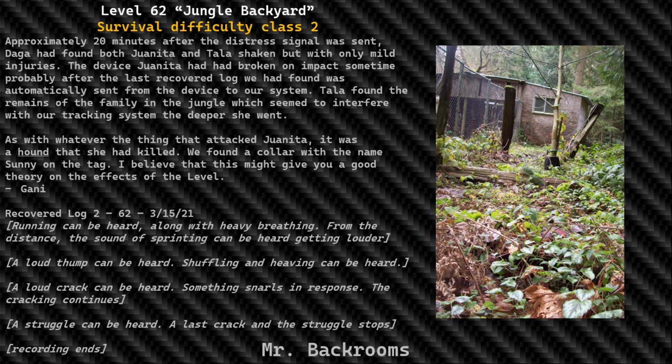Recovered Log 2-62, March 15th, 1921. [running can be heard along with heavy breathing] From the distance the sound of sprinting can be heard getting louder. [a loud thump can be heard, shuffling and panting can be heard] [a loud crack can be heard] Something snarls in response. [the cracking continues] [a struggle can be heard] [a last crack and the struggle stops] Recording ends.